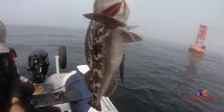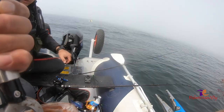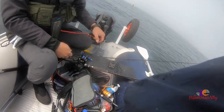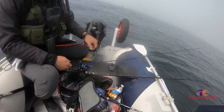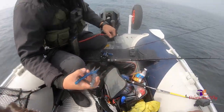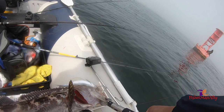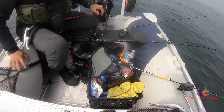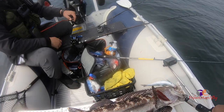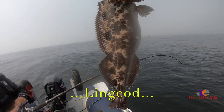There you go guys, let's see - it could be short. Oh - 22, 22 and a half! So that's a good limit right there guys. There you go guys, 22 and a half - it's a keeper!